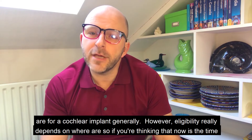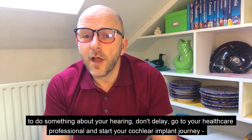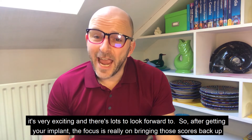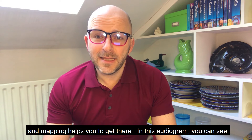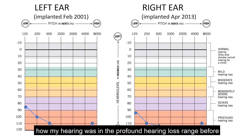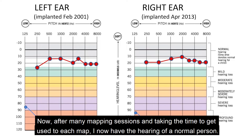Eligibility really depends on where you are, so if you're thinking now is the time to do something about your hearing, don't delay — go to your healthcare professional and start your cochlear implant journey. It's very exciting and there's lots to look forward to. After getting your implant, the focus is on bringing those scores back up, and mapping helps you get there. In this audiogram you can see my hearing was in the profound hearing loss range before implantation. After many mapping sessions I now have the hearing of a normal person.